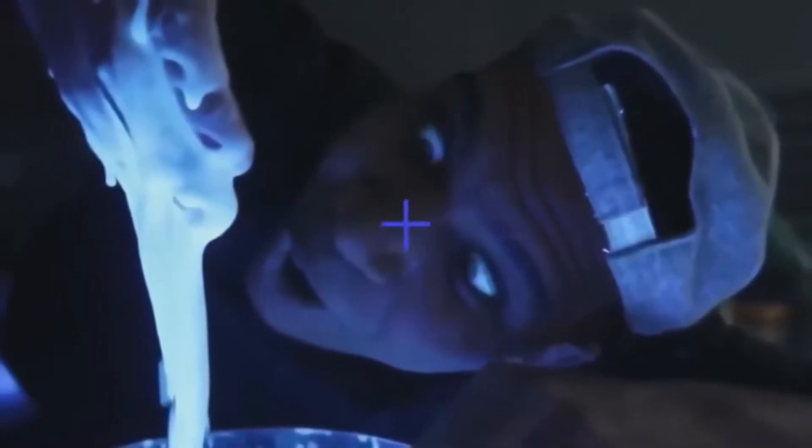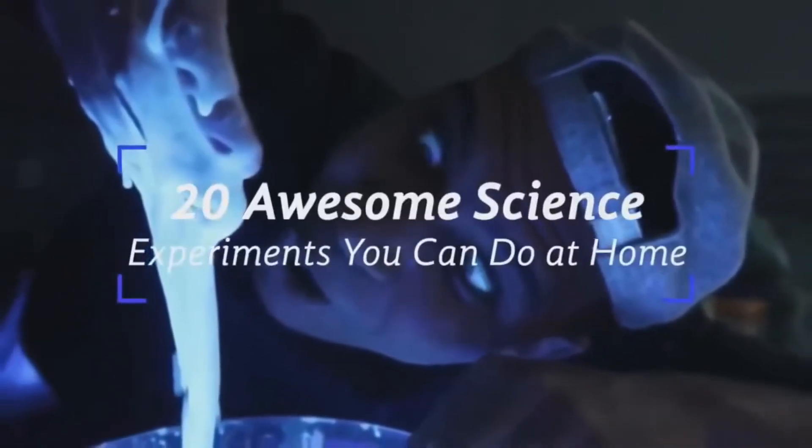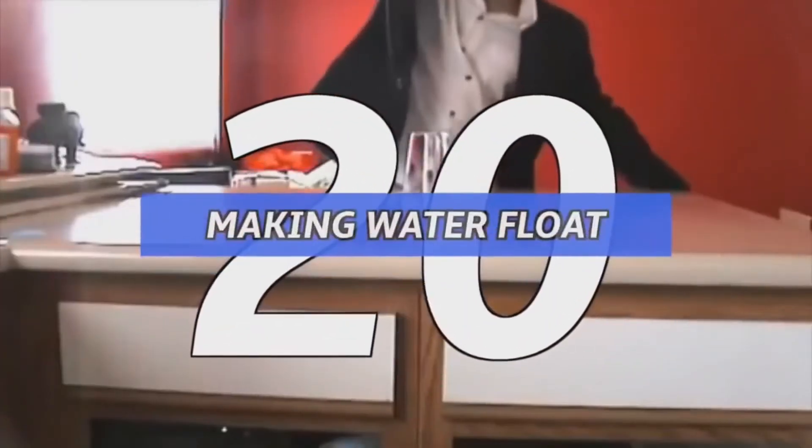Hi and welcome to Spacebound, where today we'll be showing you 20 awesome science experiments simple enough to do at your own home. Number 20: making water float.